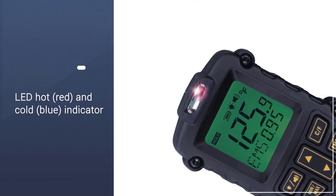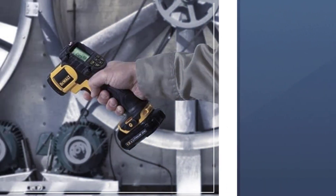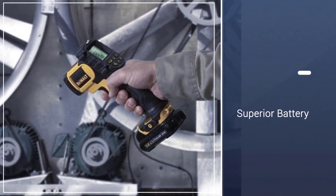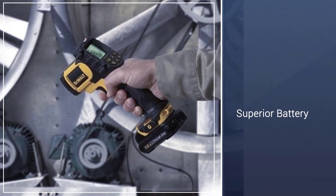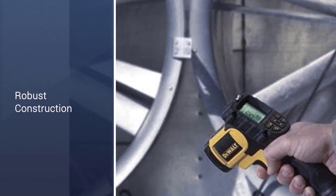To make the temperature readings of specific areas easier, quick, and more precise, the DCT414S1 features a color-coded display, an audio alarm, and a generally ergonomic design. It is also a great addition to DEWALT's lineup of compact 12V infrared thermometers.